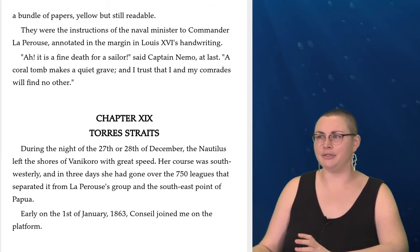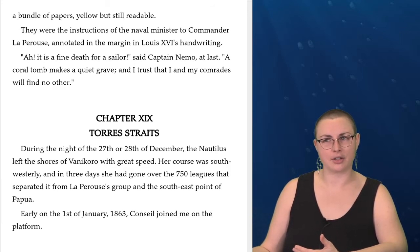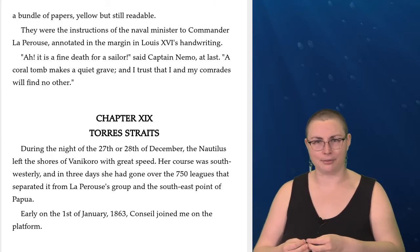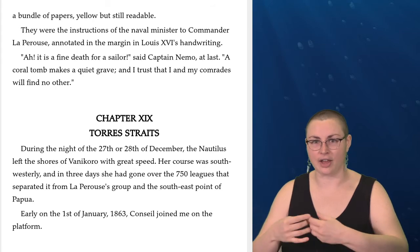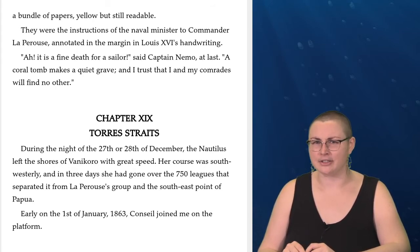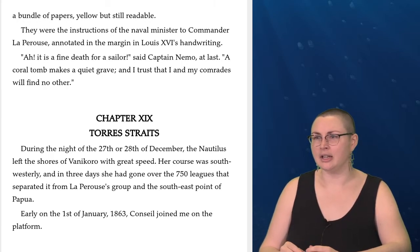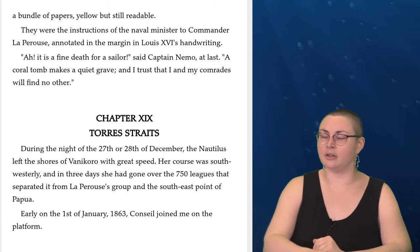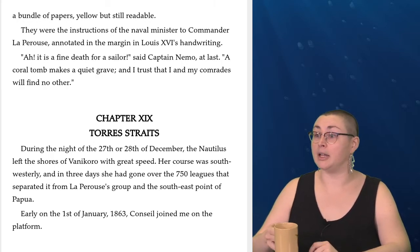I'm wondering if those were real shipwrecks or not. It seems like Jules Verne does like to bring a fair amount of reality into the science fiction, so that'll be really interesting to investigate. I wonder what these shipwrecks will mean narratively for the story itself. So let's keep going. We are moving on to Chapter 19, The Torres Straits.